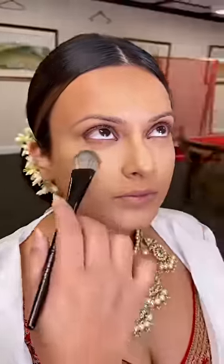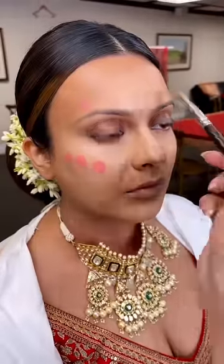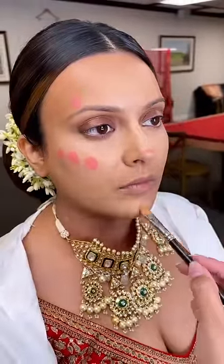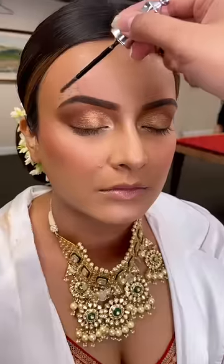Then it was time for the makeup. Devika wanted a fresh face look — dewy skin and bold eyes. You guys know I love to hear that! I added color to her face first with my favorite Rare Beauty liquid blush, then added a gold smoky eye and structure to her eyebrows.